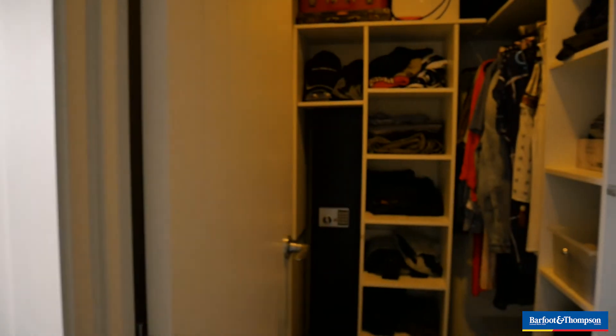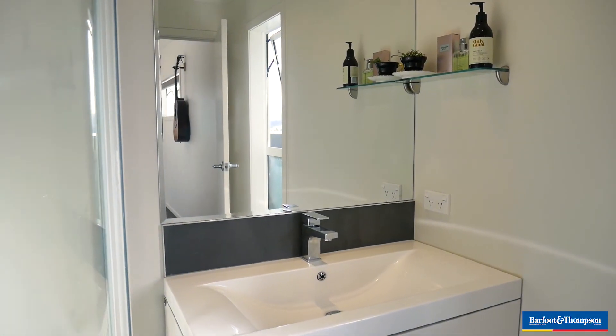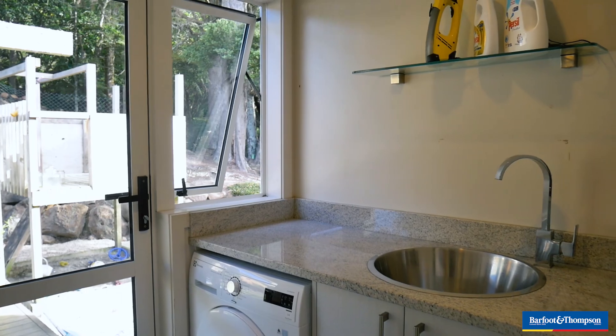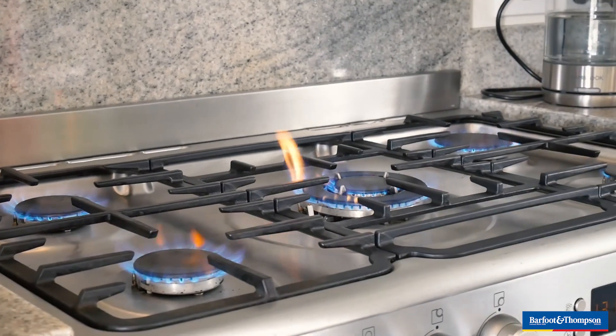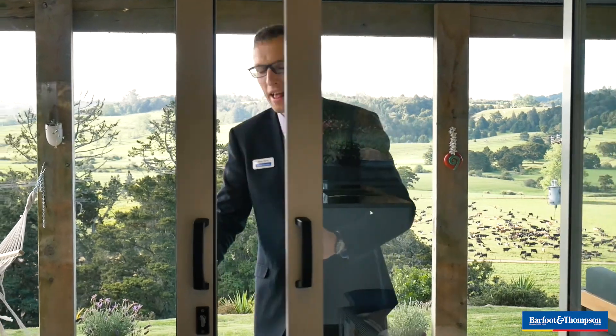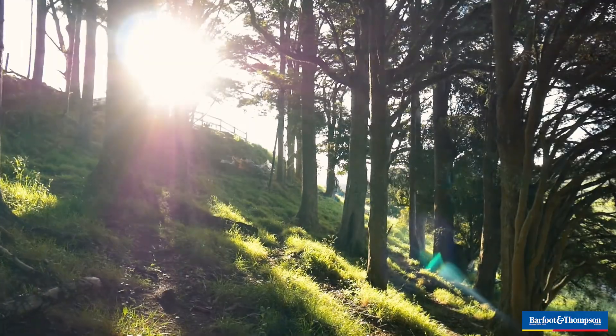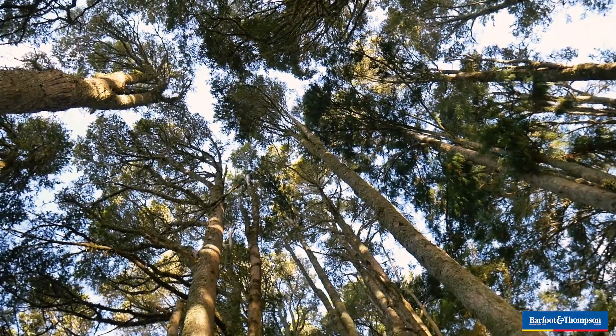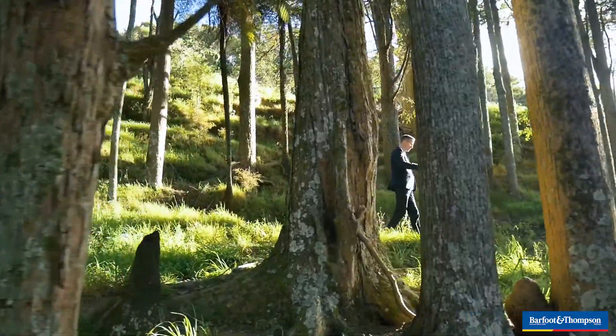It's finished to a high standard with features like granite bench tops in the kitchen and laundry, a gas hob, quality heat pump and double glazing.